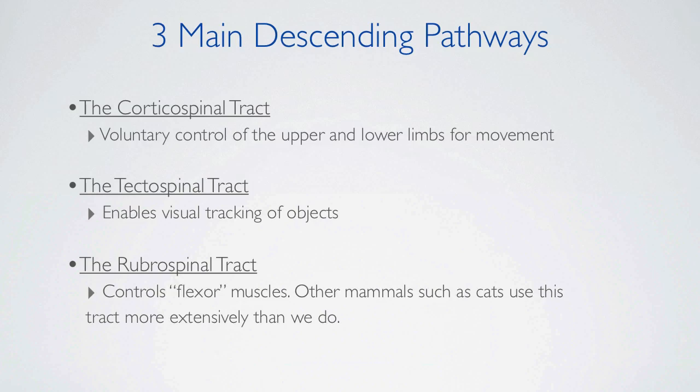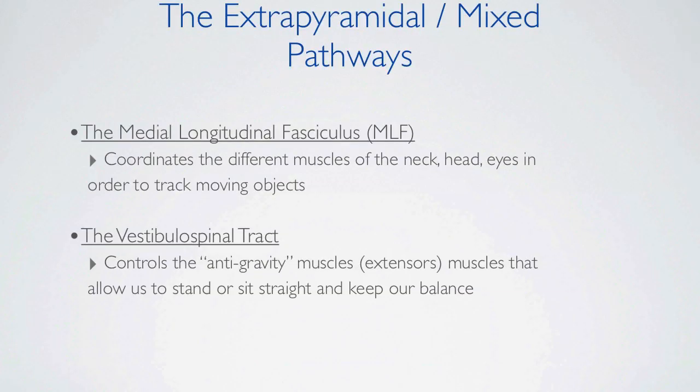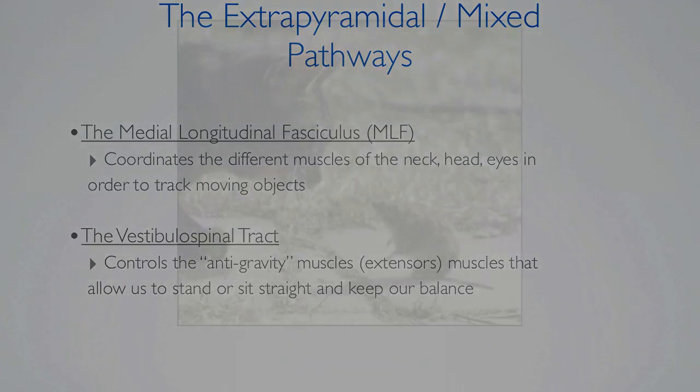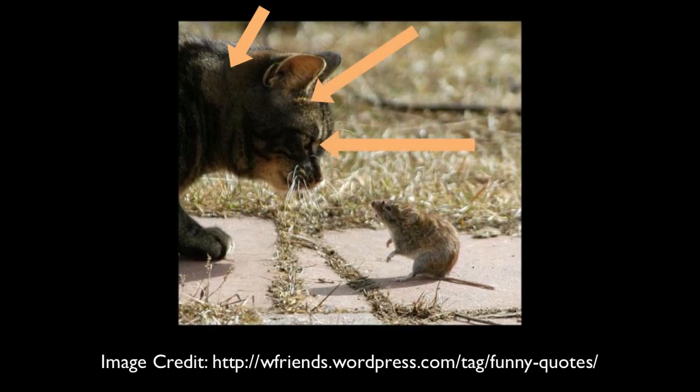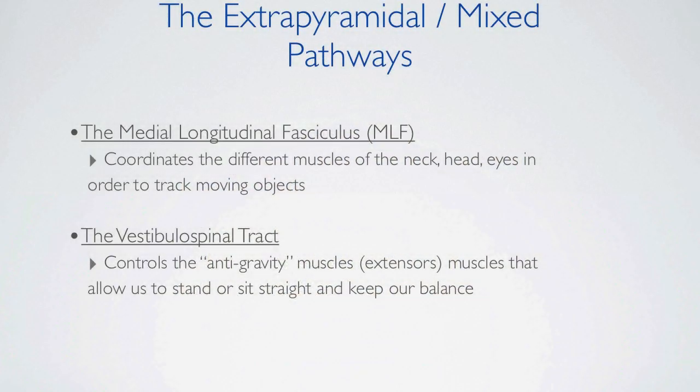Other mammals, such as cats, use the rubrospinal tract more extensively than we do. The extrapyramidal or mixed pathways contain both ascending and descending fibers. The medial longitudinal fasciculus coordinates the different muscles of the neck, head, and eyes so that we are able to track moving objects. The vestibulospinal tract controls the anti-gravity muscles that allow us to stand or sit straight and to keep our balance.